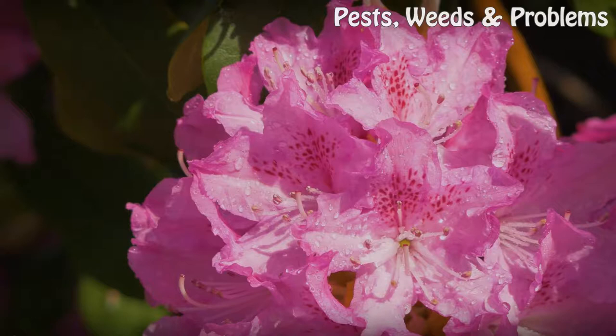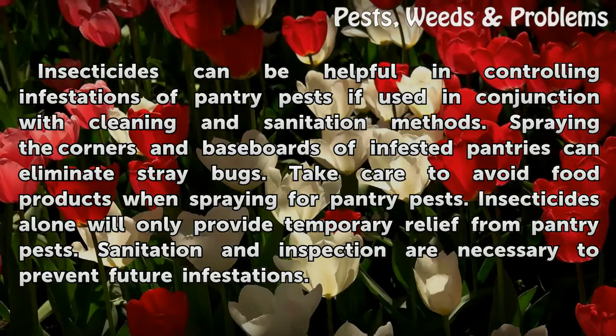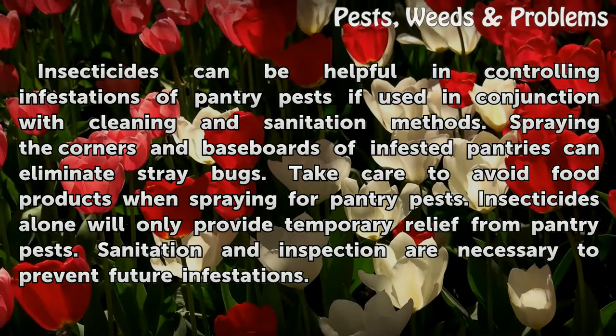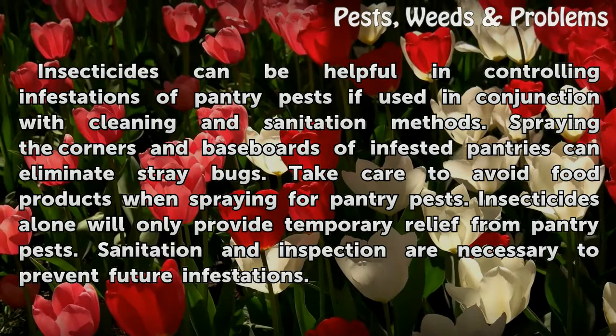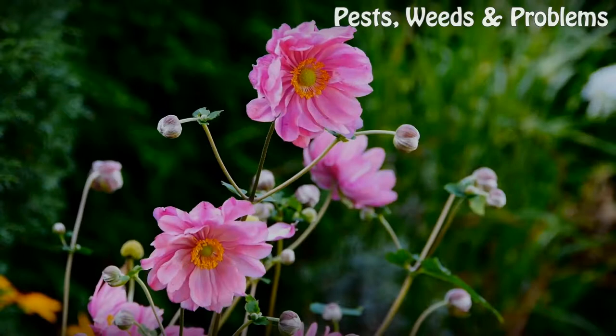Chemical Control. Insecticides can be helpful in controlling infestations of pantry pests if used in conjunction with cleaning and sanitation methods. Spraying the corners and baseboards of infested pantries can eliminate stray bugs. Take care to avoid food products when spraying for pantry pests. Insecticides alone will only provide temporary relief from pantry pests. Sanitation and inspection are necessary to prevent future infestations.